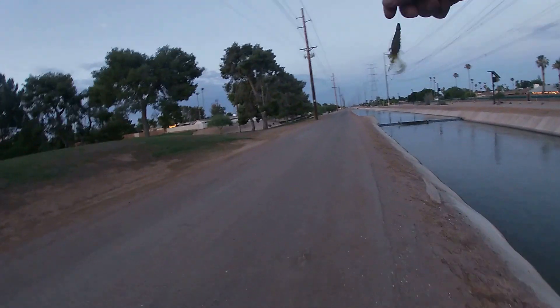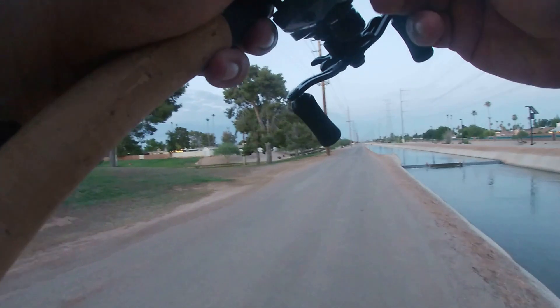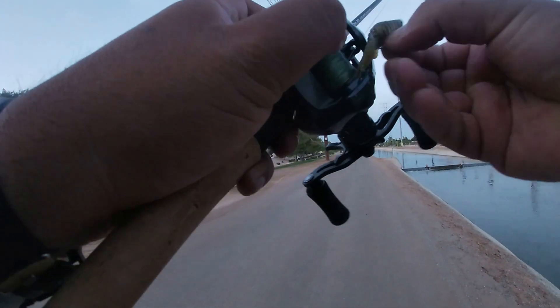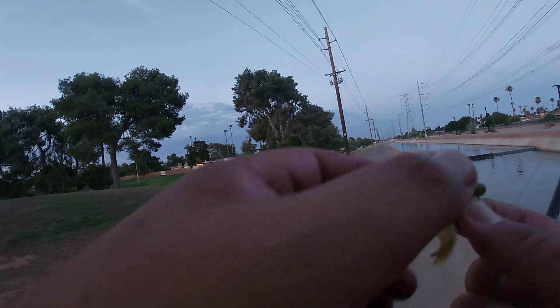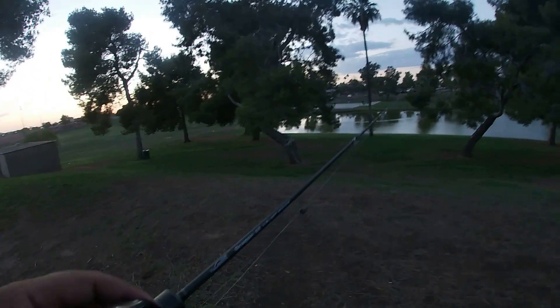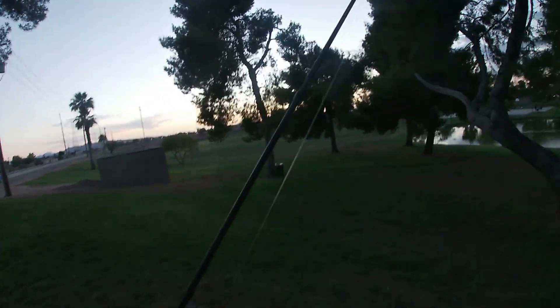Alright folks, we're going to call it a session today. I came out to the canal with my BFS setup — the Noria Dragon Rod and Spirit Fox reel. Came out to the canal here in Chandler, Mesa, whatever it is. Got about four or five bass, missed a couple, broke off one, got a tilapia. Other than that, it was a pretty good day.